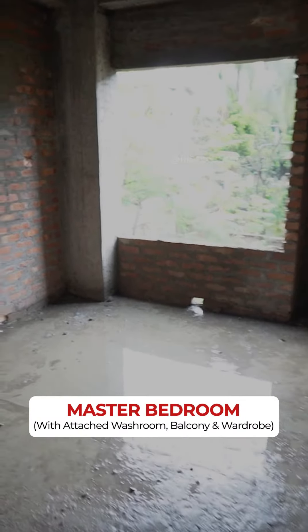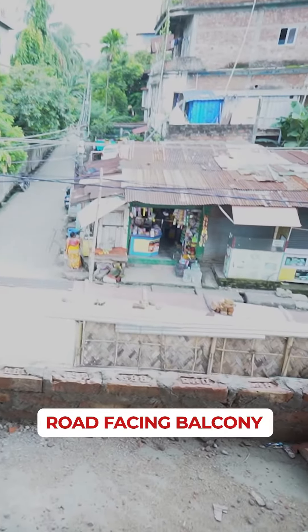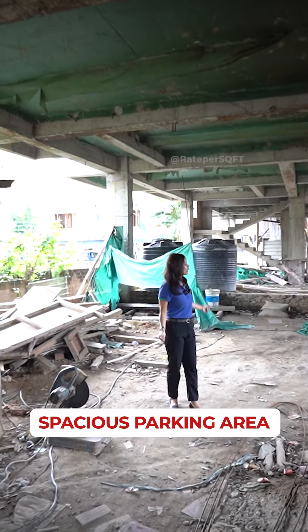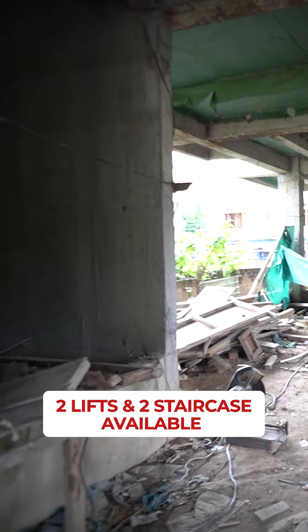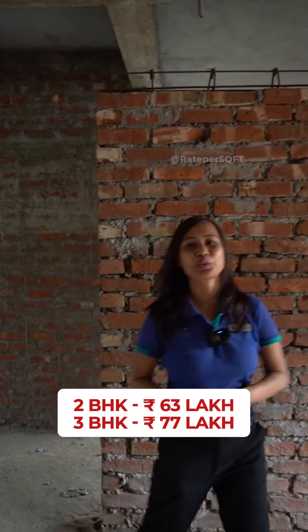This will be your spacious master bedroom with an attached wardrobe space and an attached washroom. The 3BHK flat would be 77 lakhs and the 2BHK would be 63 lakhs.